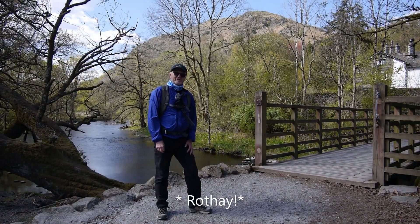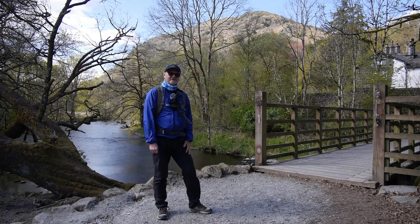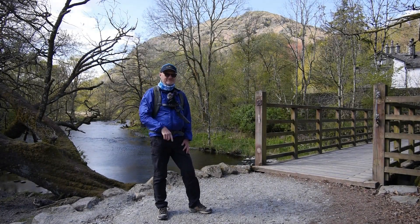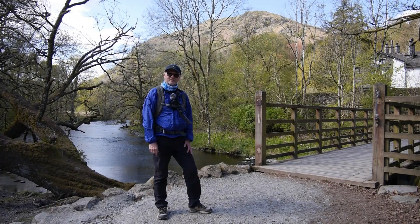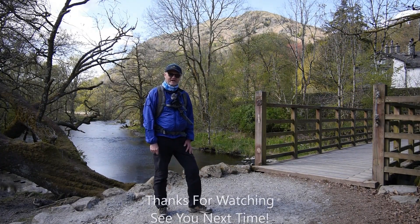Right, I'm just going to cross the Rothay again, and then the bus stop is just to the side near the church. I hope you've enjoyed this different walk — the circuit of Rydalwater. Thanks for watching, I'll see you next time.